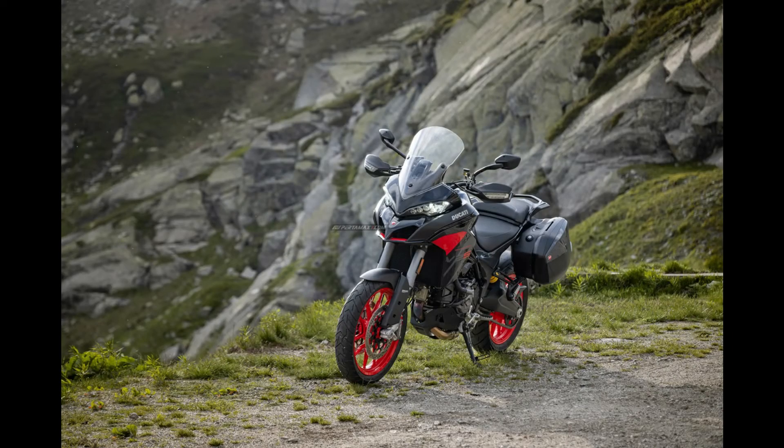In addition to these features, the Multistrada V2S surpasses the standard version by offering cruise control, Ducati quick-shift up and down (DQS), and a 5-inch color TFT screen dashboard as standard.